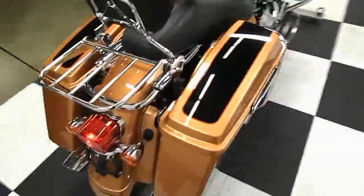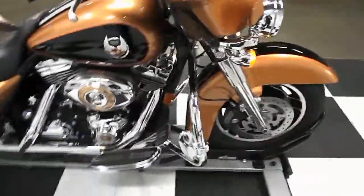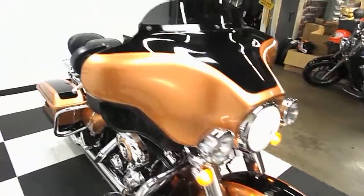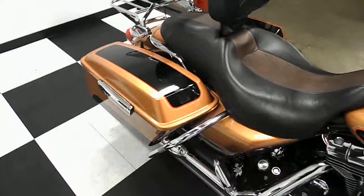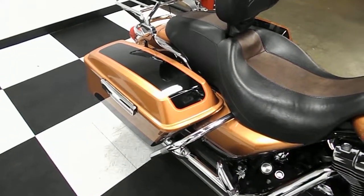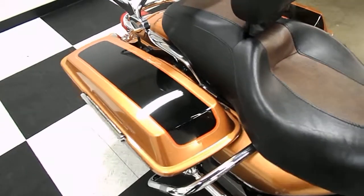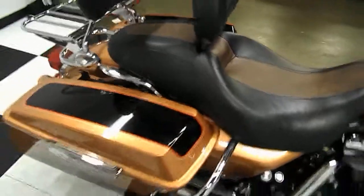It's an interesting tail light. It's a really awesome sounding bike.